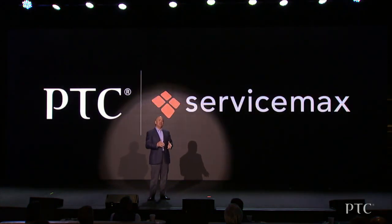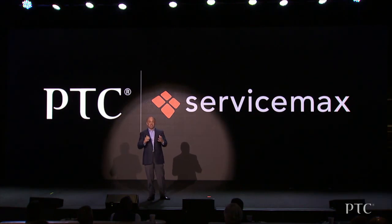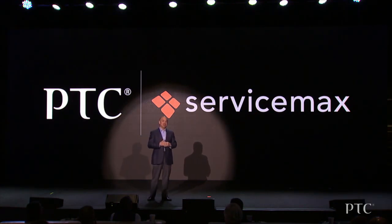ServiceMax develops software to help manage field service technicians and has a strategy for empowering those technicians with smart, connected product information. Let me introduce the ServiceMax CEO, Dave Yarnold, so that he can share with us how he sees ServiceMax capitalizing on augmented reality and the Internet of Things.